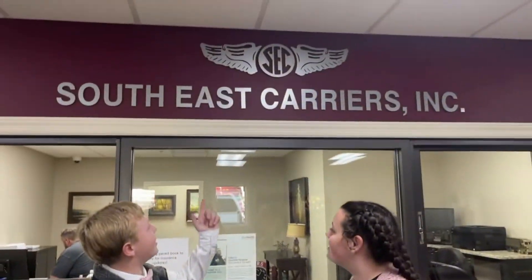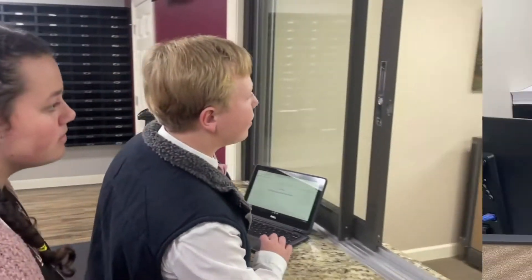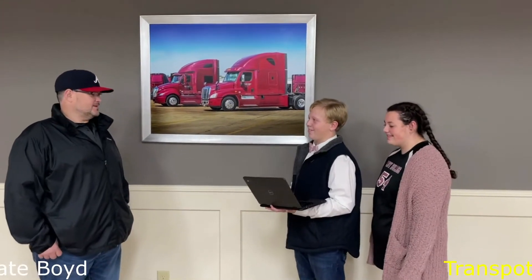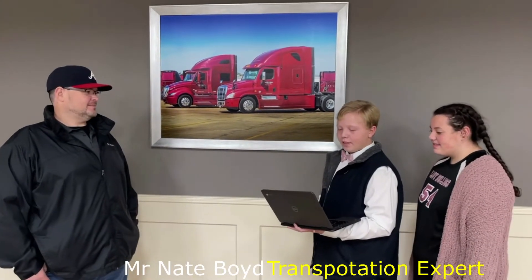Where are we? I don't know — I think we're just in a dream. It says Southeast Carriers. Excuse me sir, what year is it? It is 2050. 2050 — that's like a hundred years! Excuse me sir, we were wondering if you could answer a few questions for us. Yes, I can.